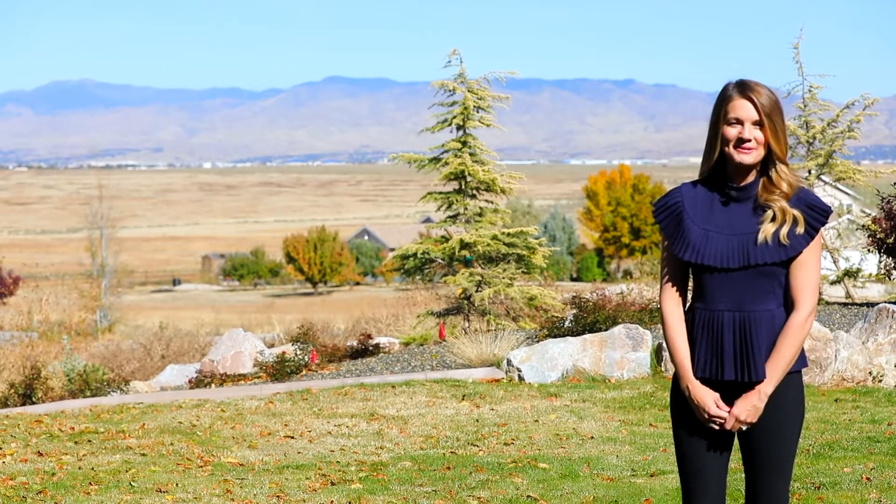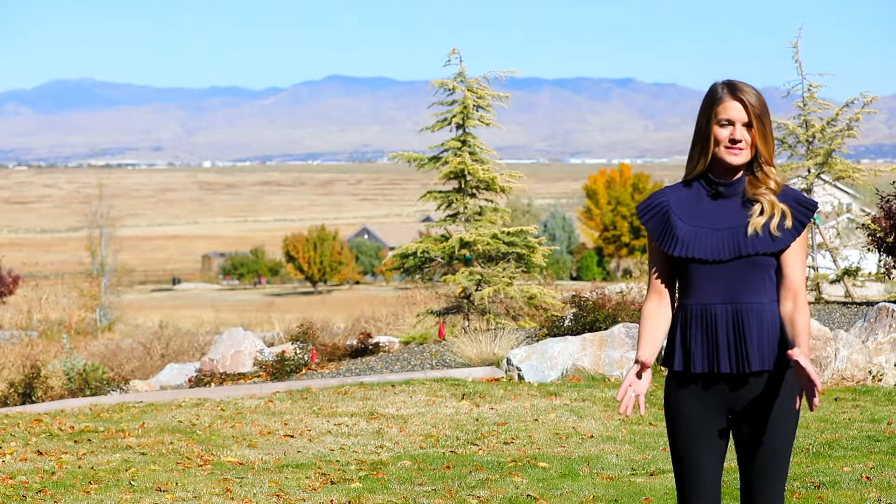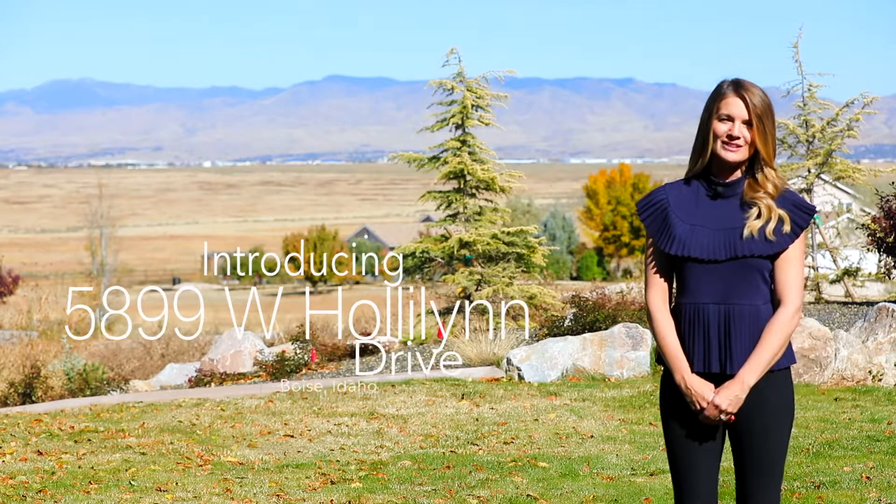Hi there and welcome. I'm Carrie O'Hara. Today I'm going to show you a lush acreage property 15 minutes from downtown Boise. It's private and secluded but the best of both worlds — just a short drive to local businesses, the airport and shopping. Come along for a look at 5899 West Holly Lynn Drive.